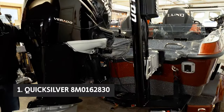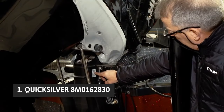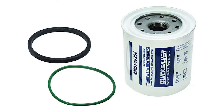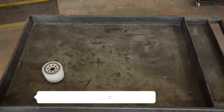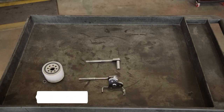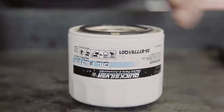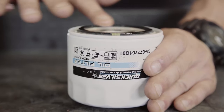And finally, the number one on our list: Quicksilver. The Quicksilver four-stroke oil filter is a must-have for any boat owner seeking to protect their engine and extend its lifespan. Designed to meet the original equipment manufacturer specifications of Mercury Marine, this oil filter is guaranteed to provide superior protection against damaging contaminants. One of the standout features is its ability to keep your engine oil cleaner for a longer period of time, which not only ensures optimal engine performance but also saves you money on oil changes.